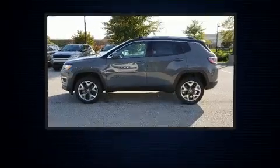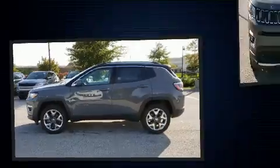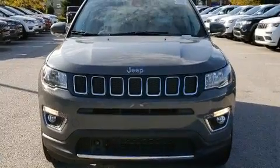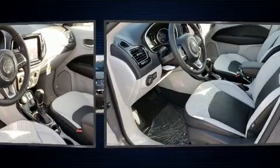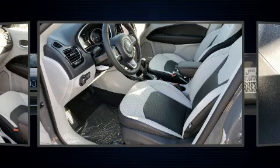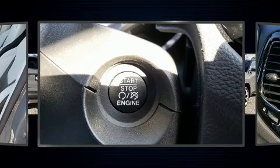Jeep prioritized comfort and style by including an automatic dimming rearview mirror, heated and ventilated seats, heated steering wheel, blind spot sensor, rear wipers, and voice-activated navigation. Features such as automatic climate control and leather upholstery prove that economical transportation does not need to be sparsely equipped.